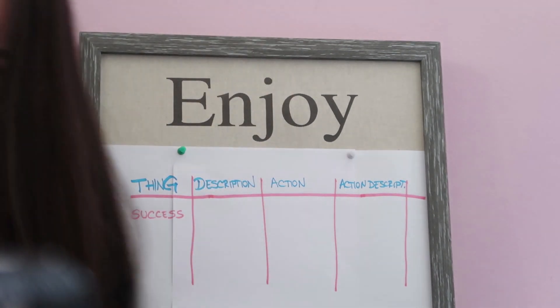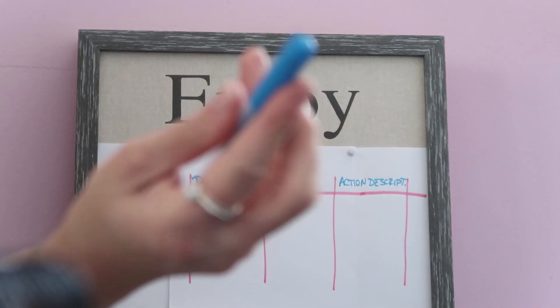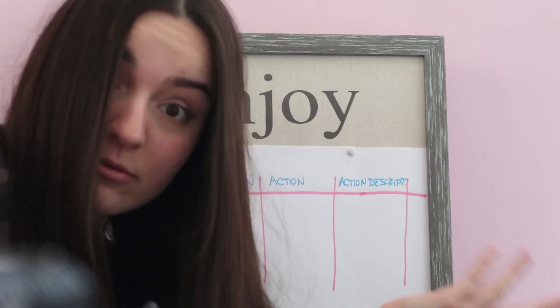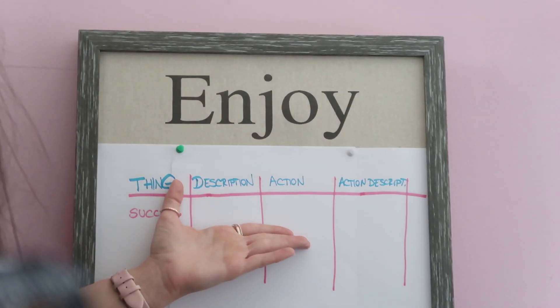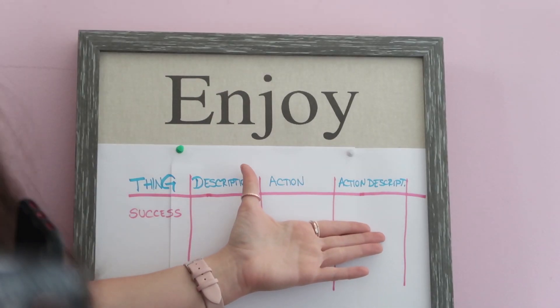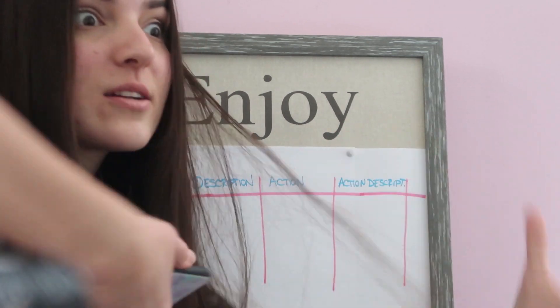Just because I hate grammar and don't want to teach you grammar, I decided to call these words like this. Things are things — my hand is a thing, my hair is a thing, I am a thing. English teachers will tell you this is called a noun, but let's just talk about things. The second type is description — teachers call these adjectives. The third type is action — teachers call these verbs. And the fourth is action description — teachers call these adverbs — but I call them action description because these words describe the actions.